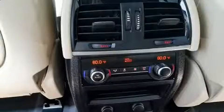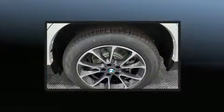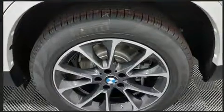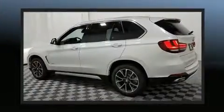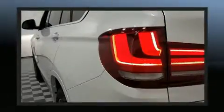BMW prioritized practicality, efficiency, and style by including speed-sensitive wipers, a power seat, and seat memory. With high intensity discharge headlights illuminating your path, you'll always appreciate maximum visibility.